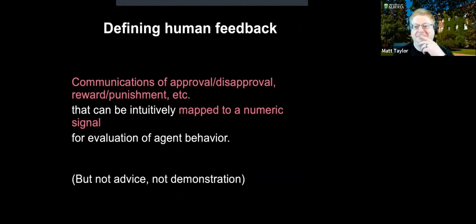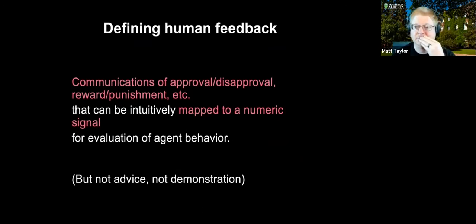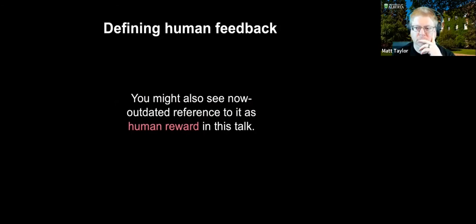Let me give a somewhat hand-wavy definition of human feedback. By human feedback we mean communications of approval, disapproval, reward, or punishment — something in that sphere of positive and negative feedback signals that can be intuitively mapped to a numeric signal for the evaluation of agent behavior. I don't mean advice and I don't mean demonstration. I also briefly note I used to call this 'human reward,' but that specific terminology didn't catch on.